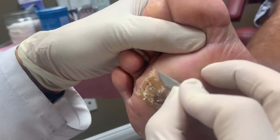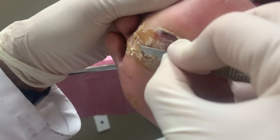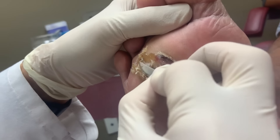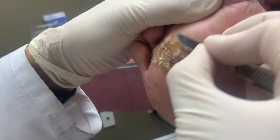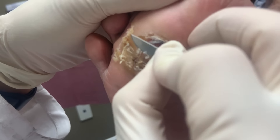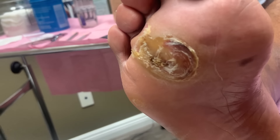He saw other doctors before. When it was way smaller, they pretty much shaved it down, dressed it, and he did self-treatment at home. Two weeks later it was fine and it closed up. But this time the callus is really thick. He thinks it may be because of the way he walks, and possibly from injuring his foot last year.